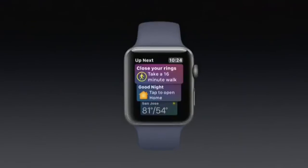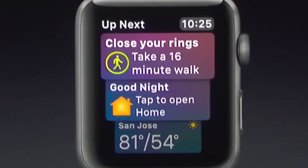We've also integrated our new activity coaching notifications directly into the Siri face. When it's near the end of your day or close to closing your rings, our coaching algorithms will tell you how much you need to walk to hit your move goal. I did a lot of nervous pacing before this, so now I just need to take a 16-minute walk. Let's close those rings.